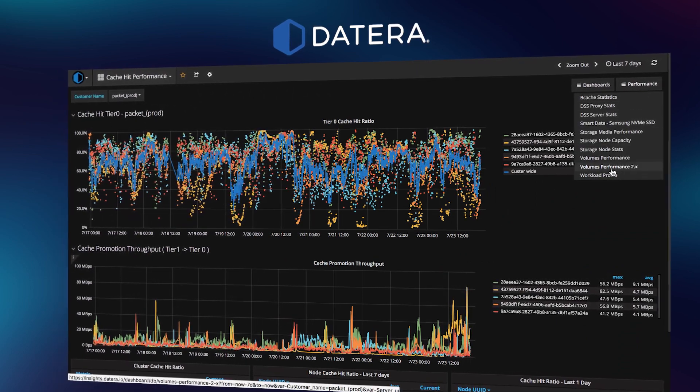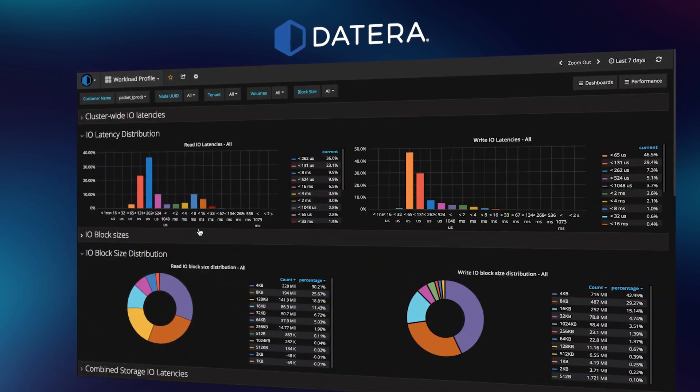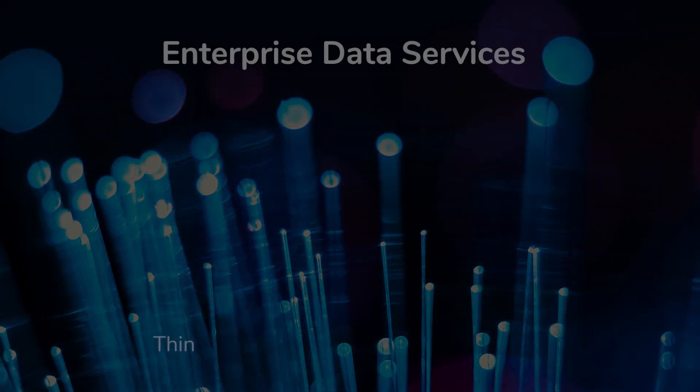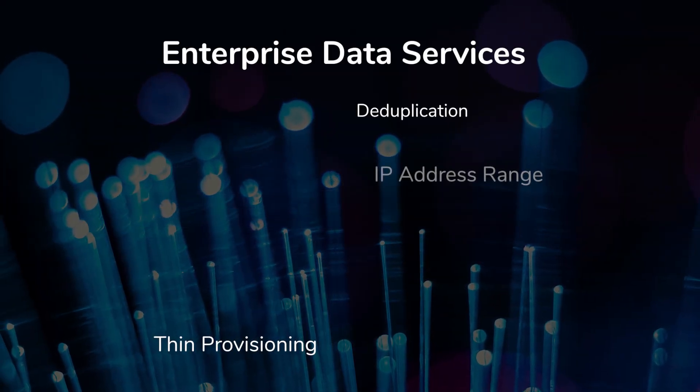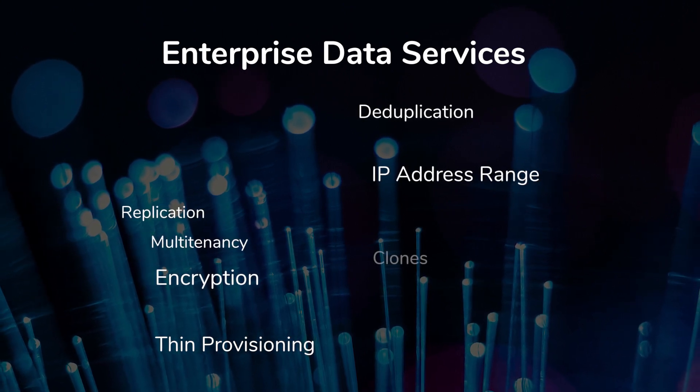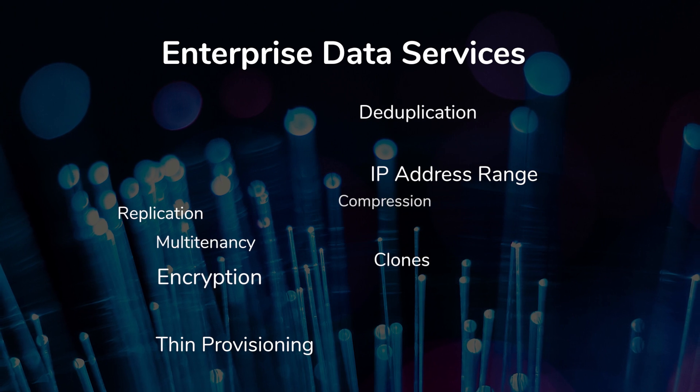Control latency, performance, replicas and quality of service without tedious tuning. The Deterra data services platform delivers performance with enterprise-class rich data services far beyond first-generation software-defined storage.